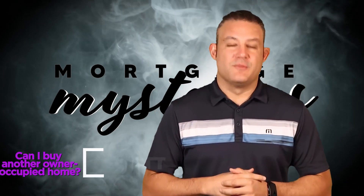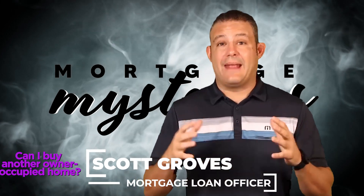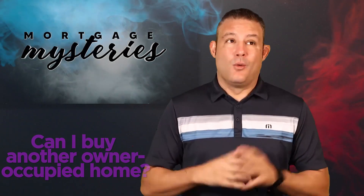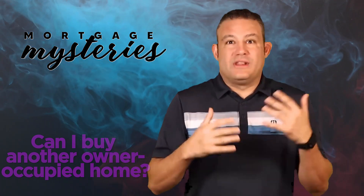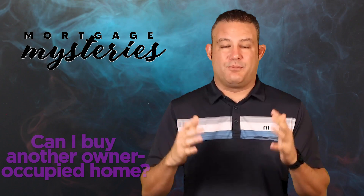Scott Groves here with another Mortgage Mystery. We actually got this question from somebody on YouTube who said, can I buy another owner-occupied house? Without more context or without knowing who Plankmaster317 is, I don't really know how to answer that question, but I can give you some guiding thoughts and guiding principles.